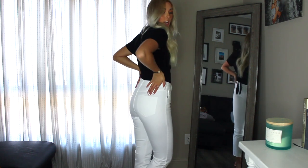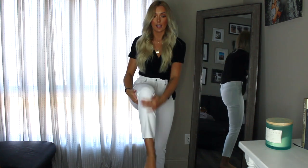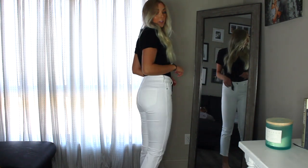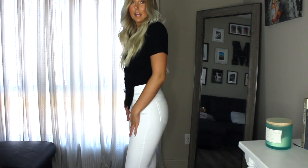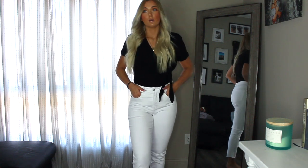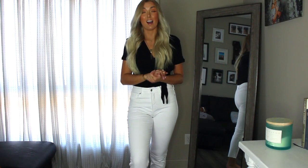These white jeans are also from Old Navy — they are the most stretchy, comfortable, flattering white pants I've ever owned. They aren't a skinny leg; they're more of that straight leg, which I really like and think is more flattering. White denim is such a spring staple. You could pair it with that pink sweater, throw that cardigan back on — there are so many options, and these are super affordable.